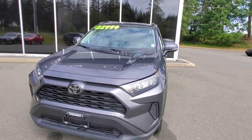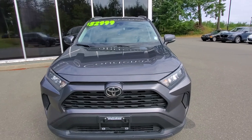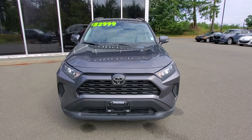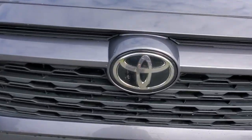Check out the front bumper and hood on this Toyota RAV4 — awesome condition. Underneath the hood is a very fuel-efficient four-cylinder engine that gives you great fuel economy and is powerful enough to get you moving quickly on the highway. Behind the Toyota symbol you've got an adaptive cruise control system.